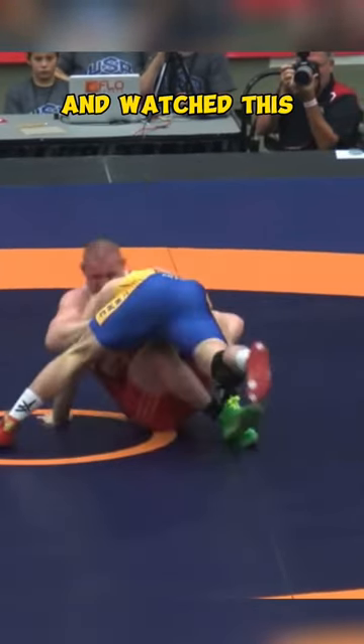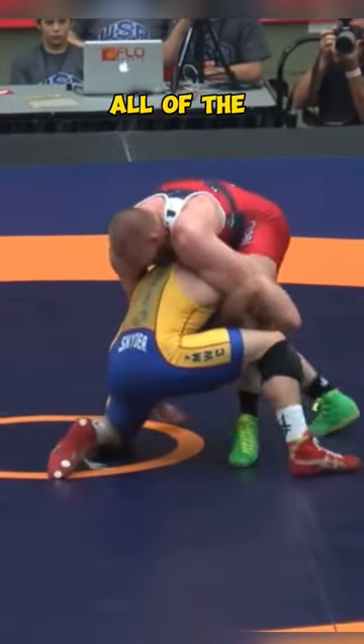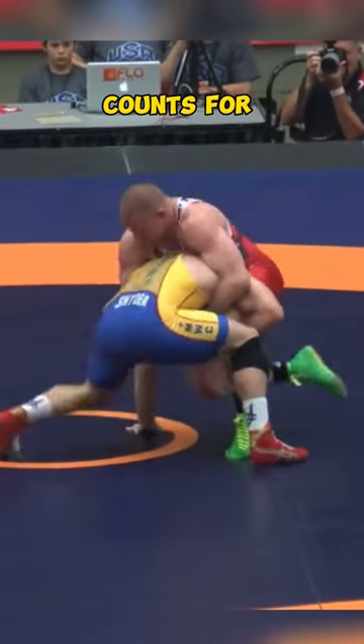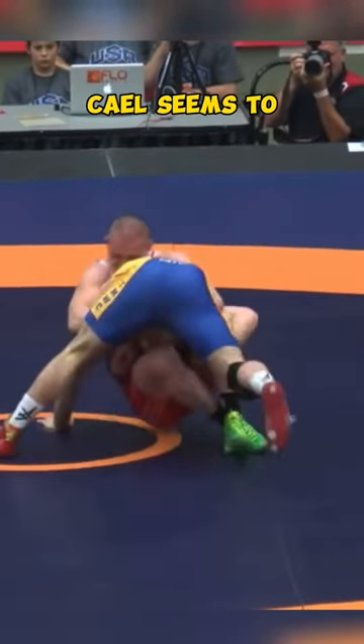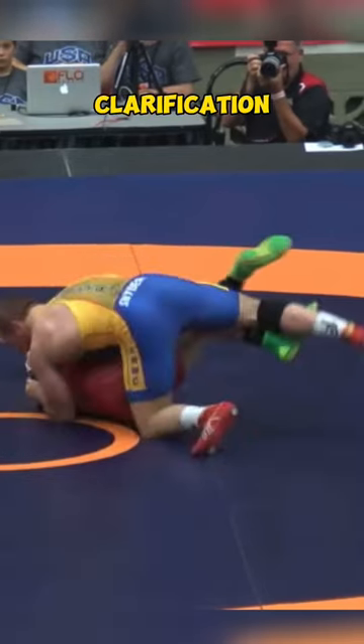I went back and watched this sequence a ton of times and Varner definitely went feet to back. I don't know all of the intricacies of the feet-to-back rule. Varner's butt did touch first, so maybe that counts for two instead of four. Cale seems to get a lot of calls — I'm not sure this is the correct one, but I'd love to hear the clarification.